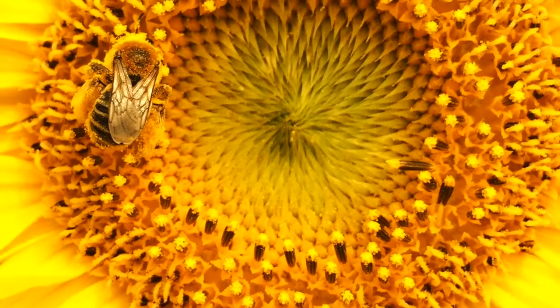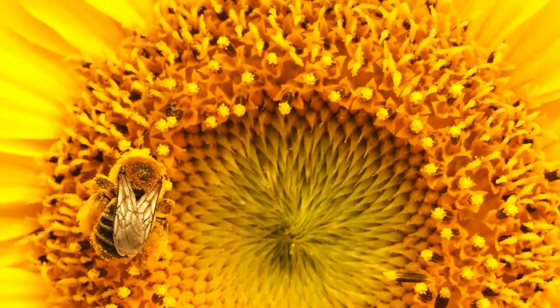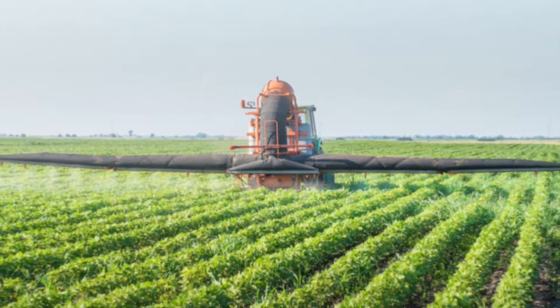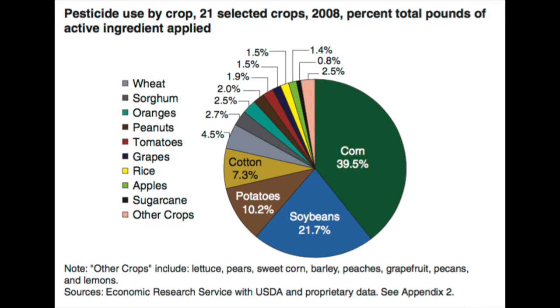Bees are an integral part of agriculture, necessary for crop pollination. In many agricultural systems, insecticides are commonly used to manage pests. But these chemicals can also have negative effects on beneficial insects.